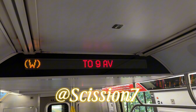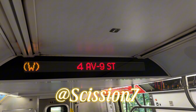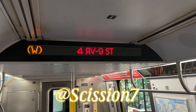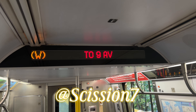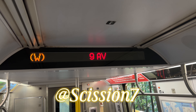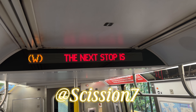This is a 9th Avenue bound W train via the M line. The next stop is 9th Street. This is a 9th Avenue bound W train via the M line. The next and last stop is 9th Avenue.